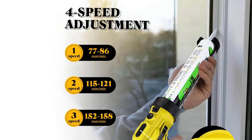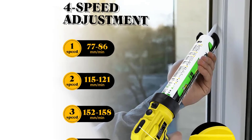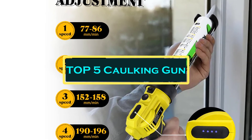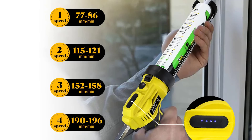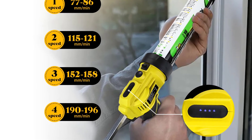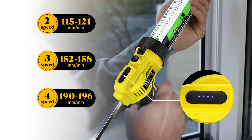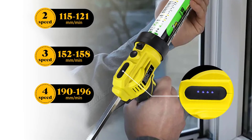Hello everyone, welcome to best one channel. In today's video, we will discuss the top 5 cocking guns. Please subscribe to the channel, click the bell icon, and many thanks to those who have already subscribed. If you like the video, don't forget to like and comment. Let's get started with the video.